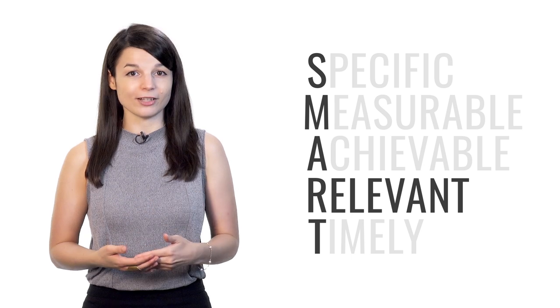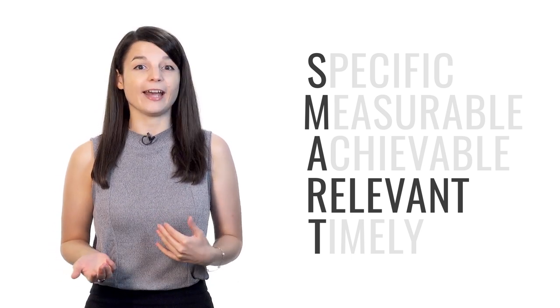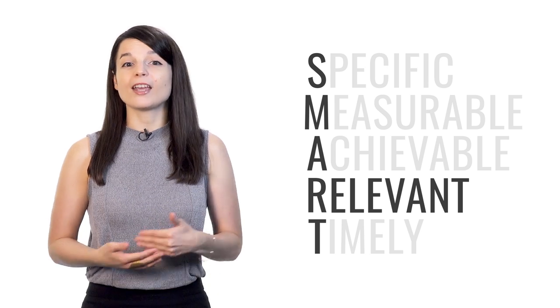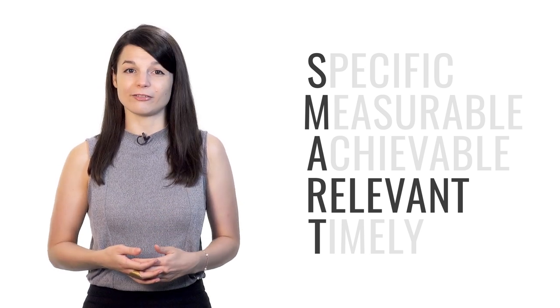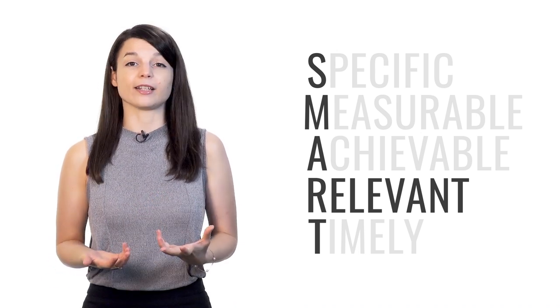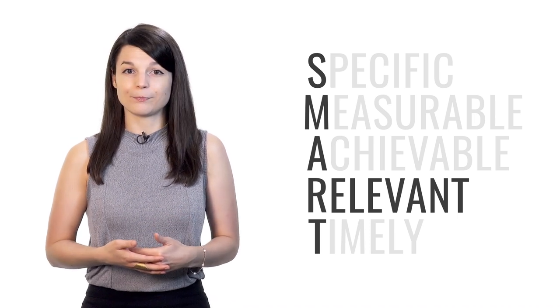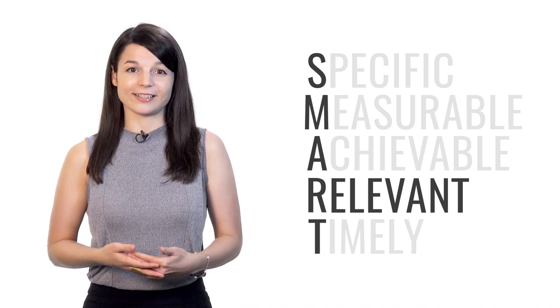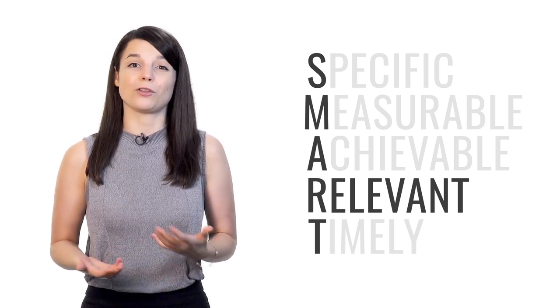R stands for relevant. Your goals may be specific, measurable, and achievable — but are they actually relevant to what you want to achieve? Don't just do a lot of things. If you're focused on improving your speaking skills, make sure you spend your time having conversations with others. Make sure your efforts actually bring you closer to your goal instead of just giving you more work.